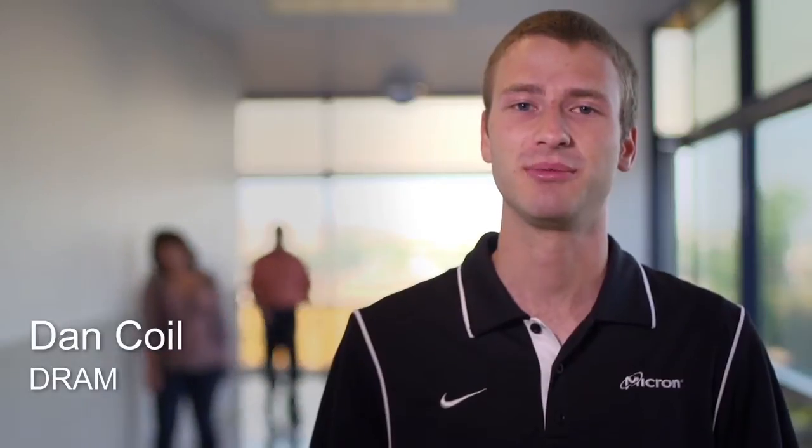My name is Andrew Screen and I'm a DRAM product engineer. My name is Daniel Coyle, I'm a DRAM product engineer here at Micron. My name is Jacob Grindstaff and I'm a DRAM product engineer for the R&D department. My name is Cora Barnes and I am a DRAM product engineer in the PRO group. My name is Shane Mosier, and my position is a product engineer on the DRAM side, research and development.